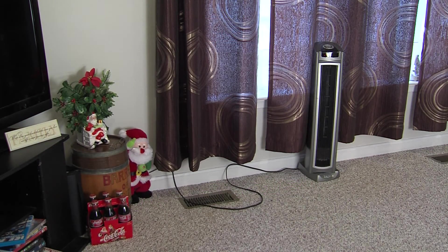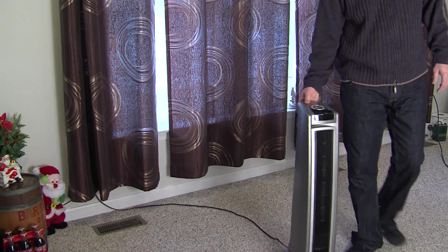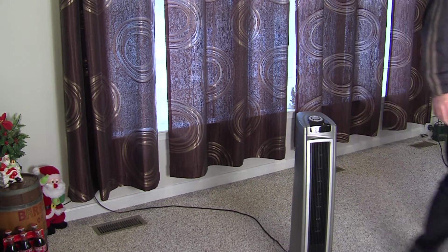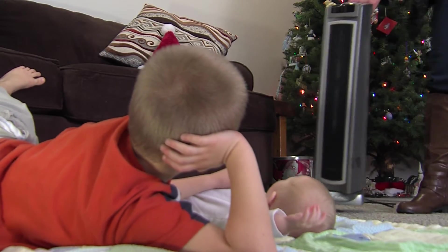Keep candles and heat sources three to four feet away from curtains, furniture, and anything flammable that might catch fire. Don't let children play around them — we certainly don't want children to get burnt.